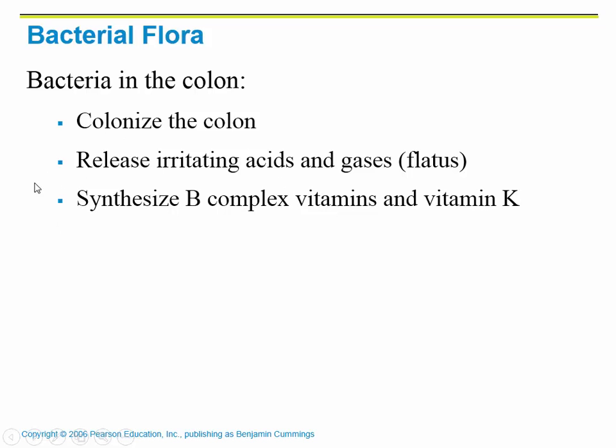Here's where bacteria come in. We have a lot of bacteria in our colon — they colonize there and undergo binary fission, making more bacteria. This bacteria is necessary; it helps us synthesize B-complex vitamins and vitamin K. In the process, it produces a gas called flatus or flatulence — basically a fart — which is released at times.